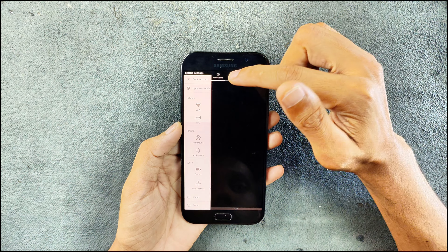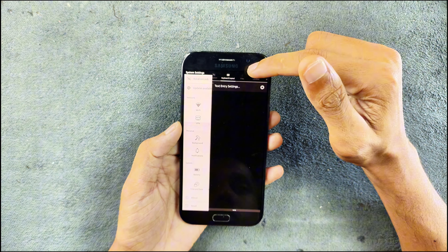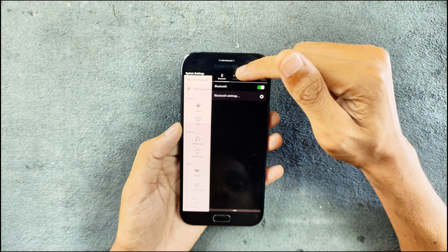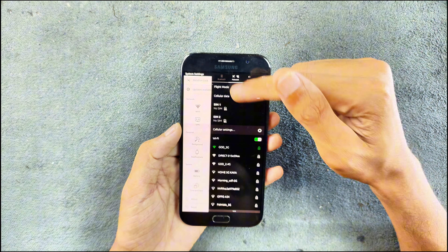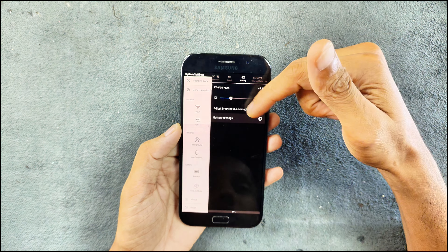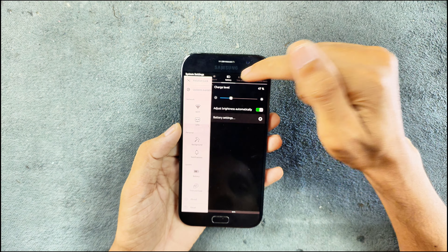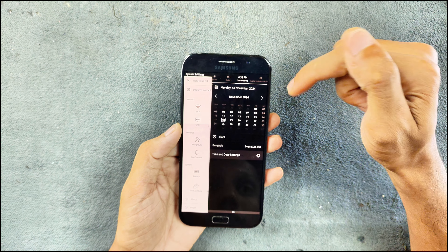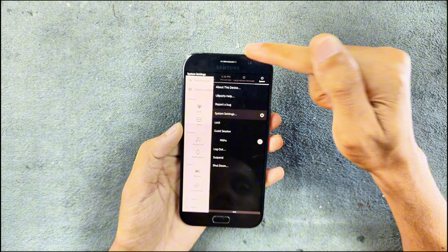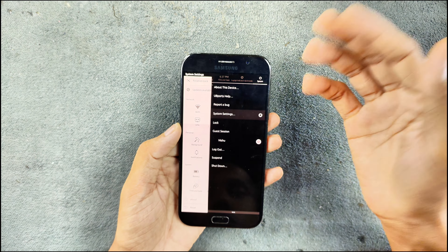We can go to the rotation tab to unlock or lock rotation. We have keyboard layout, a file section, and location — location is working. There's a Bluetooth section, a network section showing all Wi-Fi networks, a music control section, and a battery section where you get brightness settings — kind of weird placement but it's there. We also have date and time settings with a full calendar view, and a system setting where you can log out, suspend, or shut down the device directly.